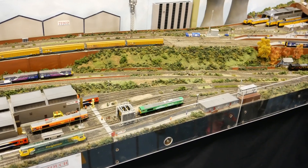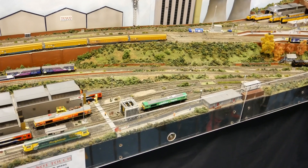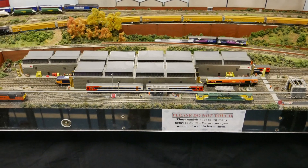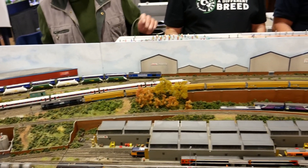The track is not on a level — there is an incline down to the shed, which gives a pleasing look to the eye as trains travel down the slope into the sheds. The stock is mainly Farish with some Dapol and Revolution.